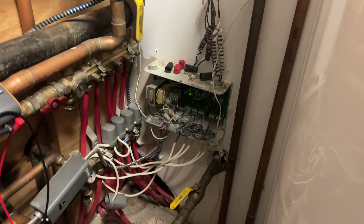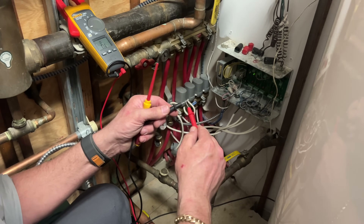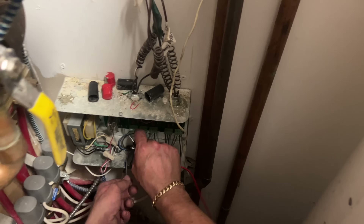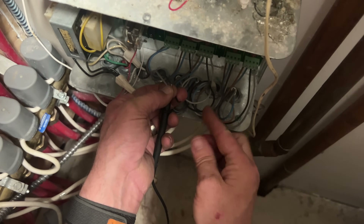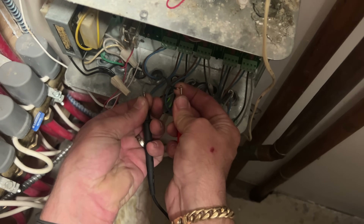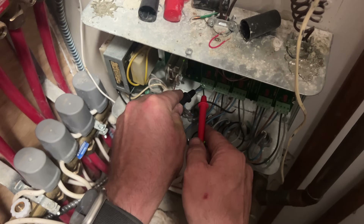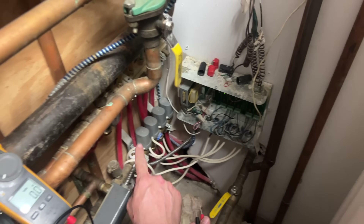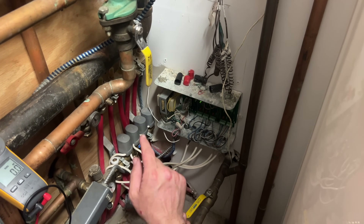One of the things I like to do when testing continuity is touch the probes together to make sure it beeps. Now I'm going to go to the gray and the black — and I do not have continuity. Double-check: I'm putting the meter to read volts AC, going to terminals one and two — I have 27 volts. So I am getting voltage to the actuator, but the actuator is not interpreting that and sending back a closed end switch to the zone relay powering zone six.